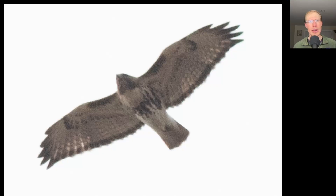Here we have a large, bulky buteo. We see a dark belly band and dark patagial bars. This is a red-tailed hawk, and a dark trailing edge to the wings and red tail indicate that it's an adult.